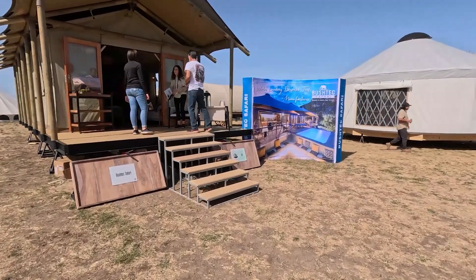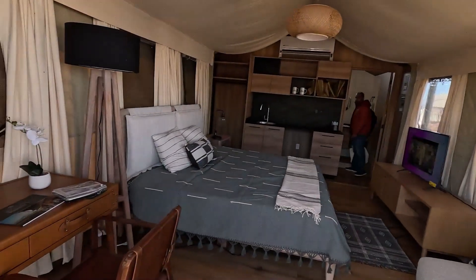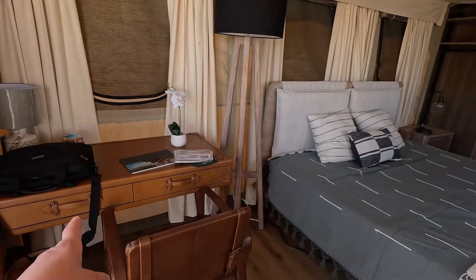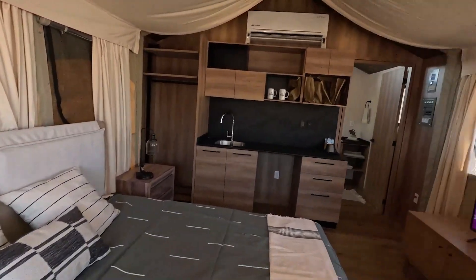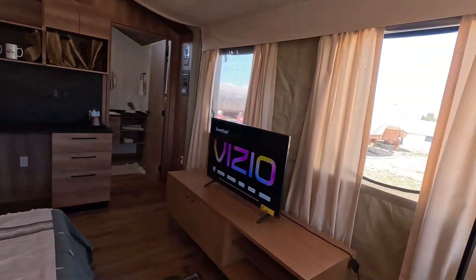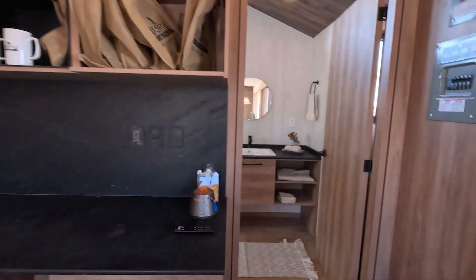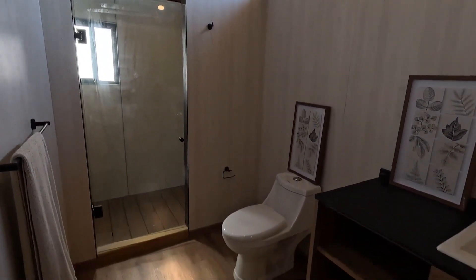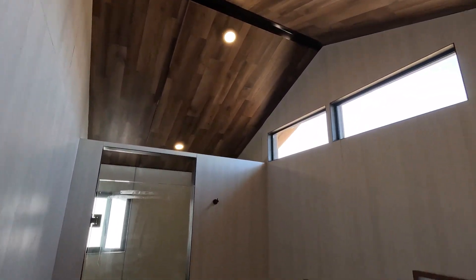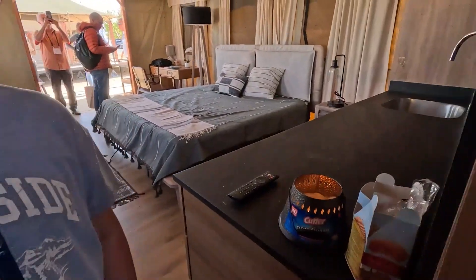This is also Bush Trek Safari. They've got a kitchenette, bedroom, TV, and another big bathroom for a tent. They've clad the roof, which is quite cool, and there's a candle providing a nice smell.